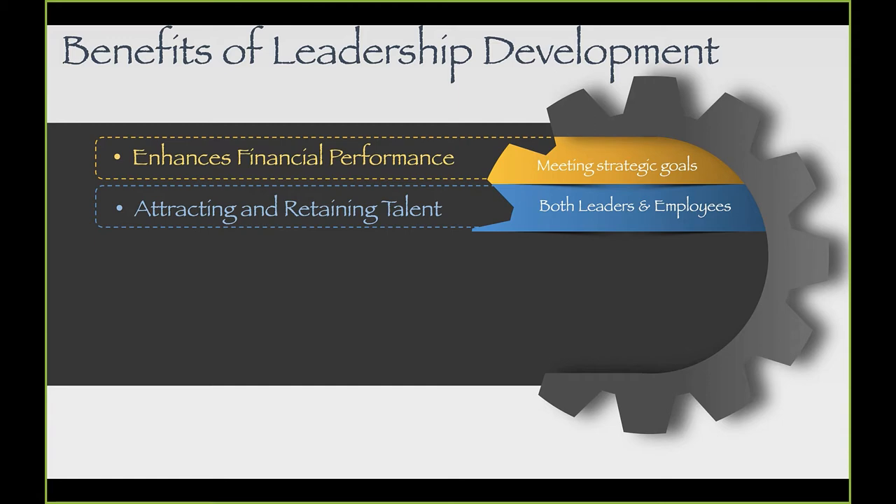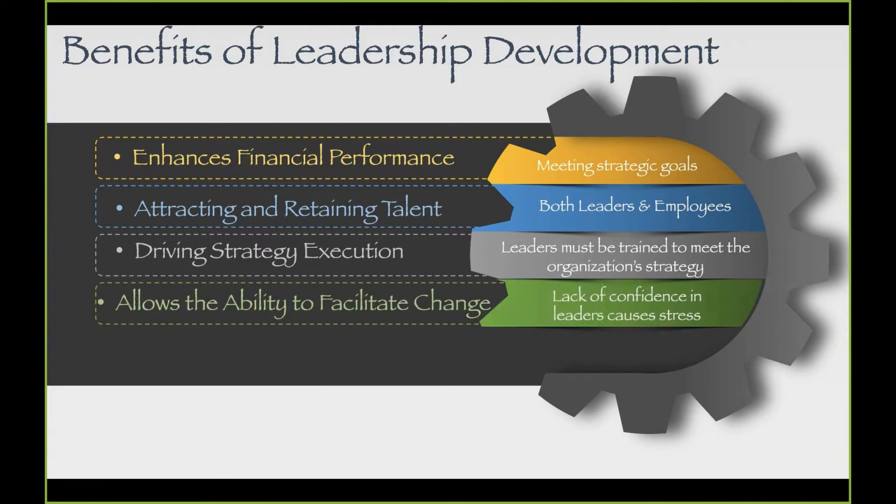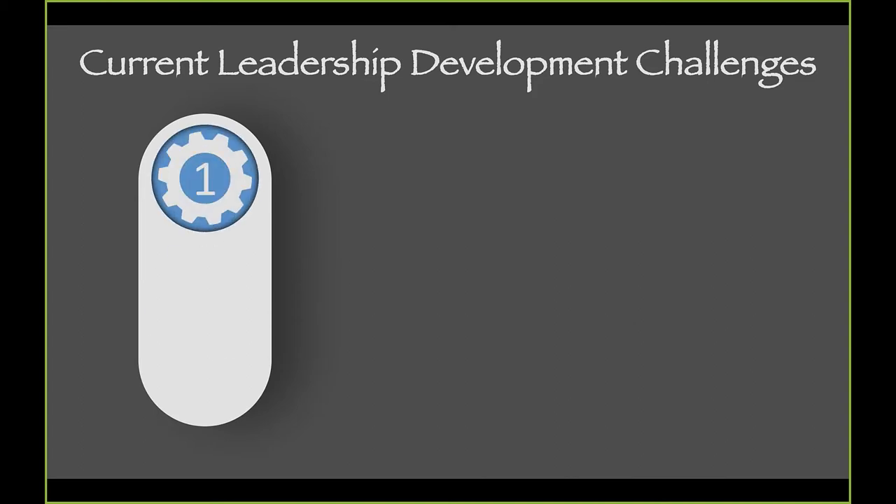If we have good retention of the workforce we have, then we don't have a recruiting issue — but recruiting is a big problem within our career field. We need to ensure our leaders are driving strategy execution and that change is going to happen. According to a Stanford University article, the reason people inside organizations don't like change is because of a lack of confidence in their leaders, which causes stress.